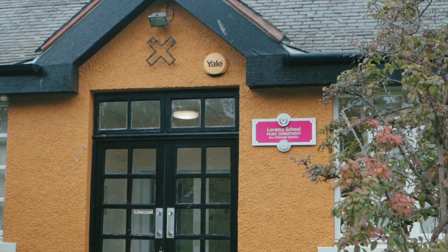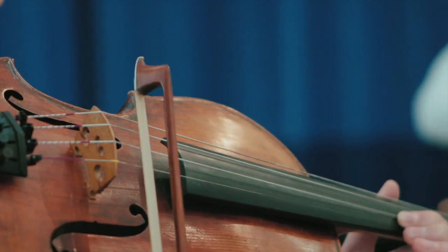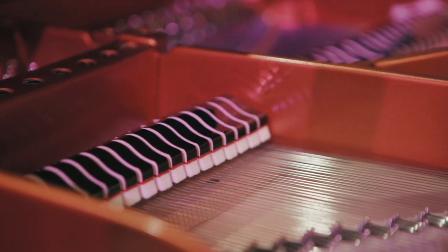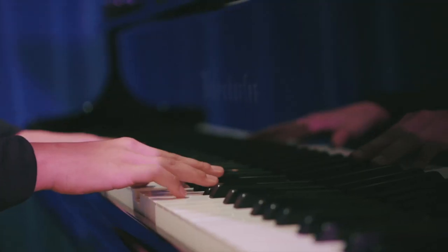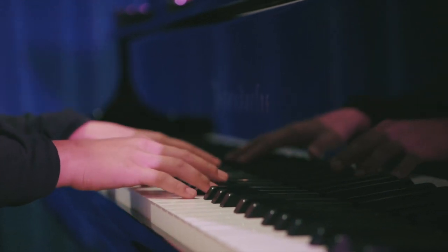Our music centre is vibrant. We have a superb concert hall as well as practice rooms and a recording studio. I love playing the piano. We are very lucky to have the opportunity to rehearse and perform using Yamaha and Bosendorfer pianos. I believe our school offers a wide diversity of music, ranging from a chapel choir to rock bands.